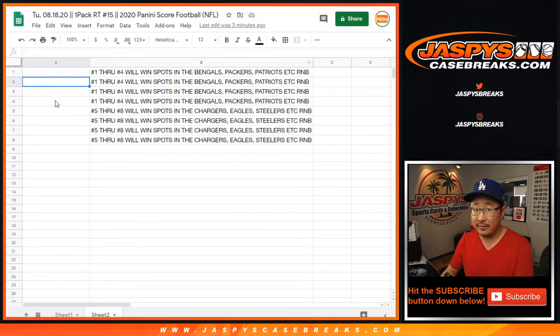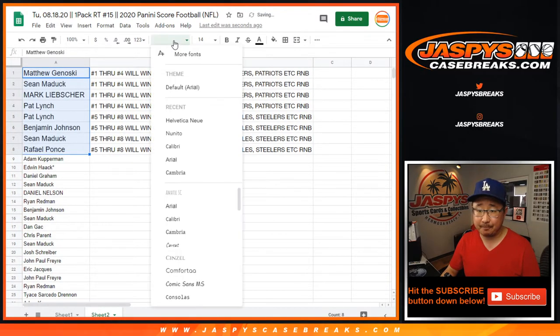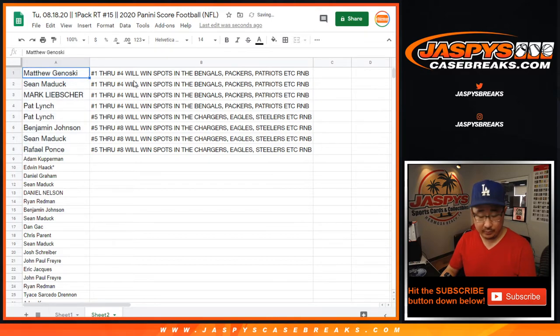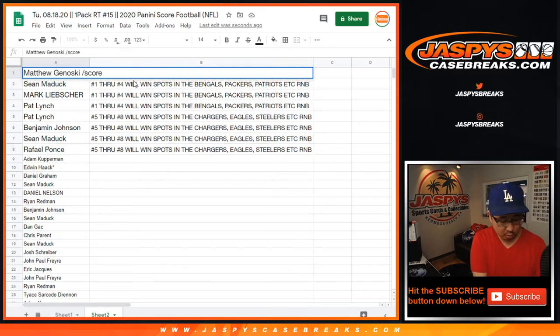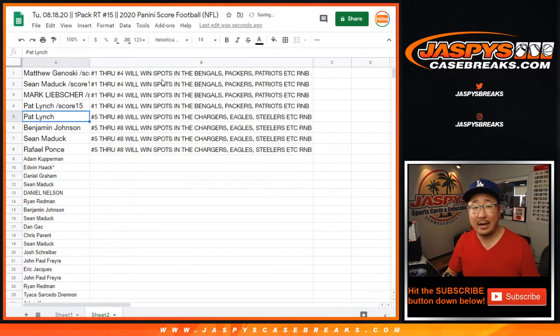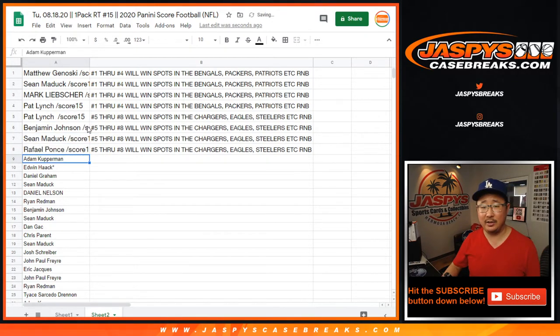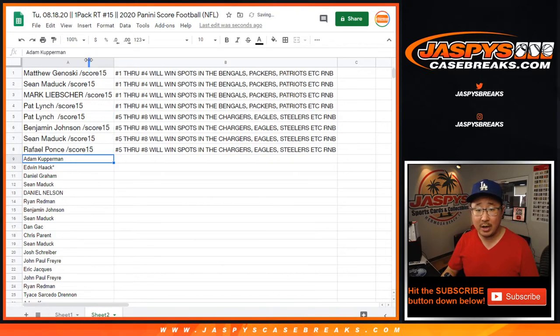Thanks to everybody else for giving this a shot, I appreciate it. You have one more chance if you want to try again. So Matthew G — let's put Score 15 next to there. Matt, Sean, Mark, and Pat, you're in that Bengals, Packers, Patriots, et cetera number block. Pat, you're in the other number block too — the Chargers-Eagles number block along with Ben, Sean, and Raphael. Thanks very much for watching, everybody. I'm Joe for JazBeesCaseBreaks.com. We'll see you next time for the next break. Bye-bye.